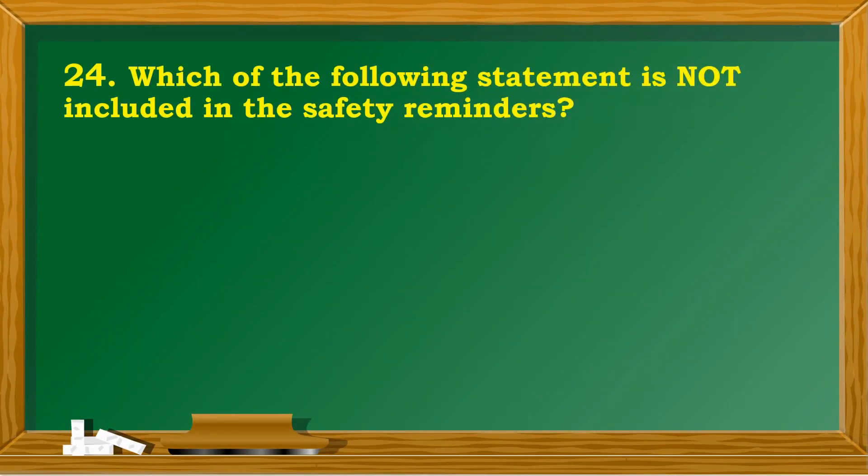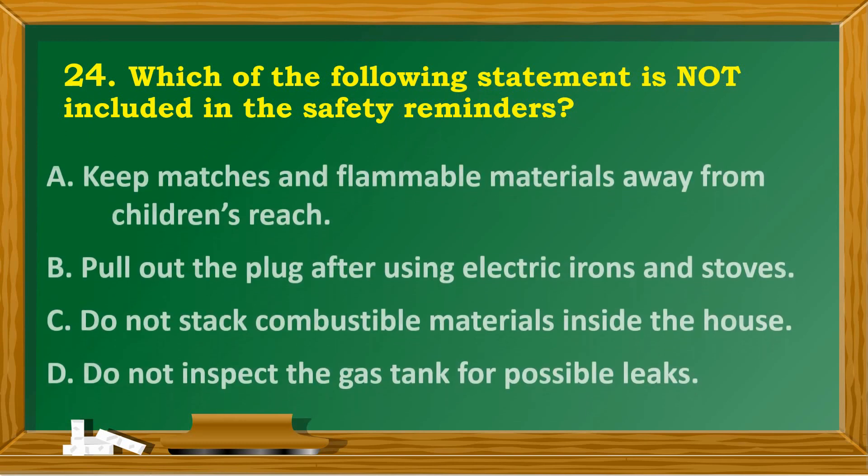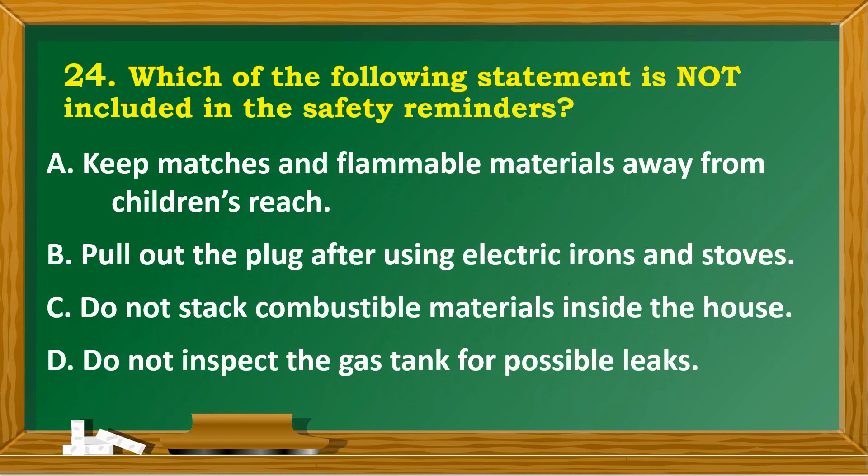Which of the following statements is not included in the safety reminders? A. Keep matches and flammable materials away from children's reach. B. Pull out the plug after using electric irons and stoves. C. Do not stack combustible materials inside the house. D. Do not inspect the gas tank for possible leaks.